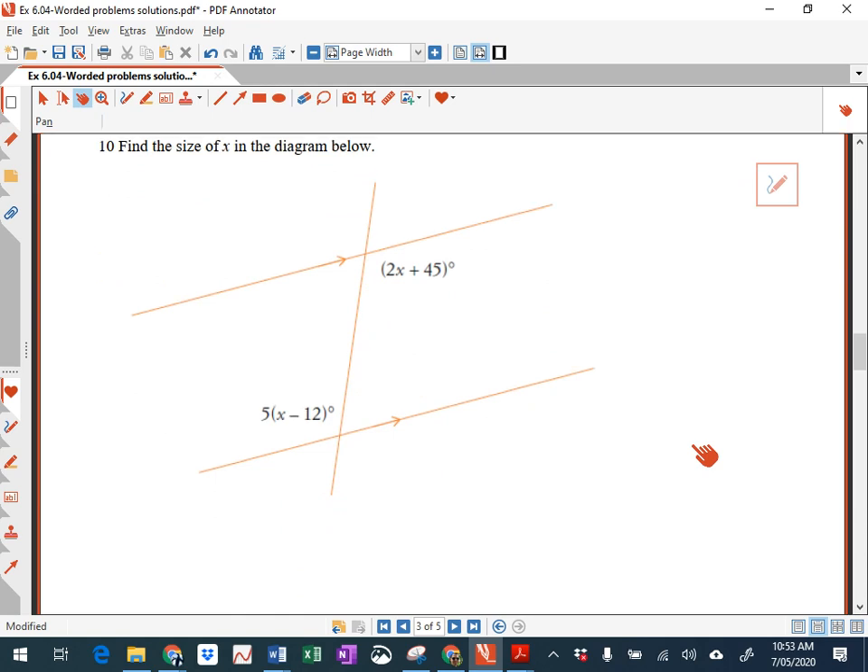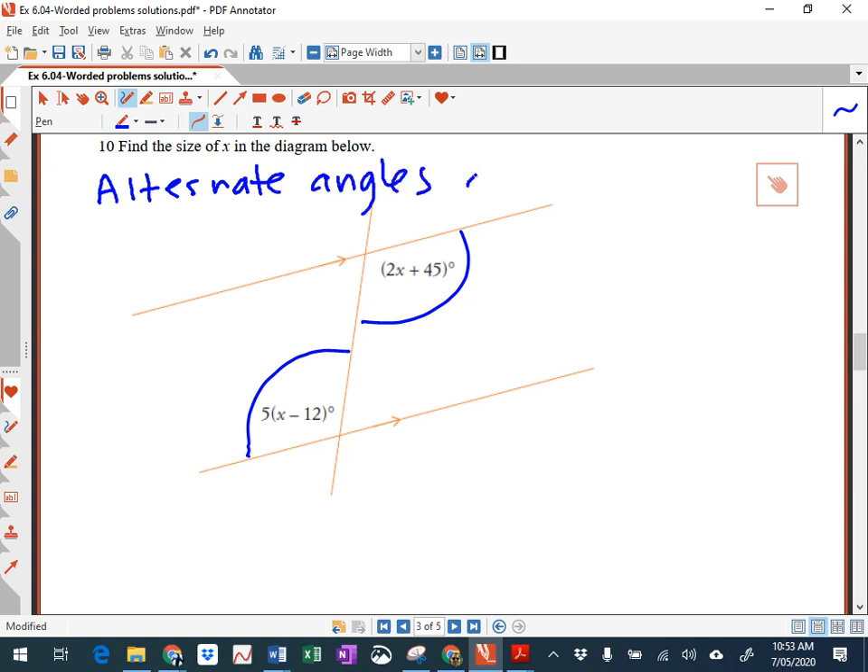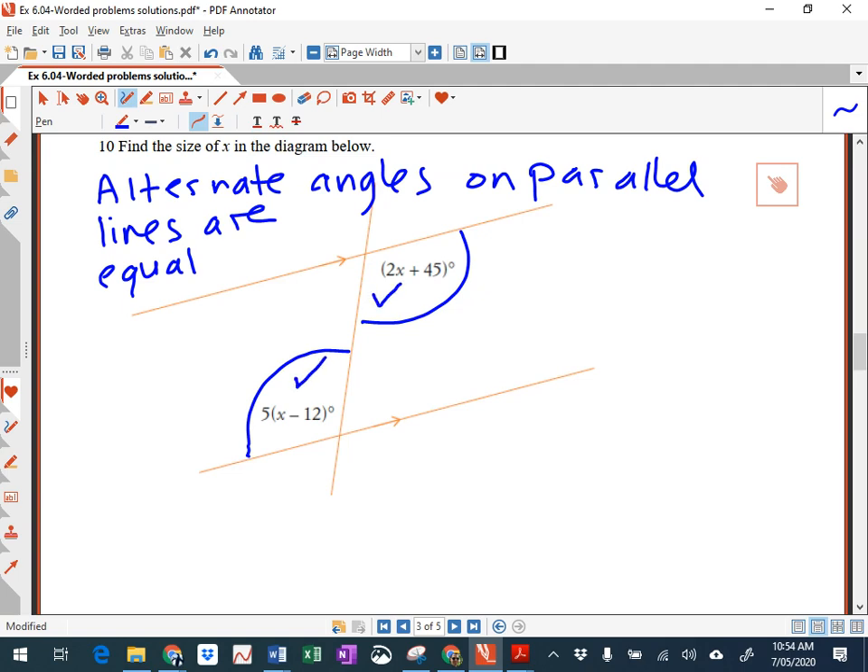Here's a bit of geometry. I notice that these angles here are on parallel lines — they're alternate angles. Alternate angles on parallel lines are equal. So I can say: therefore, 2x plus 45 is equal to 5 brackets x minus 12. Now, if I expand those brackets, I'm going to get 2x plus 45 is equal to 5x minus 60.